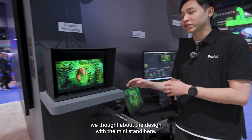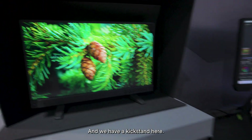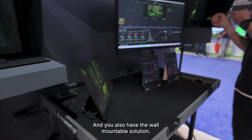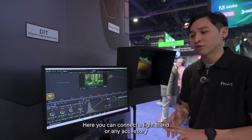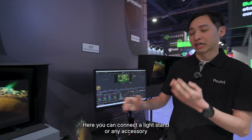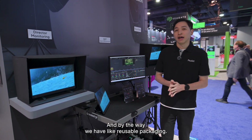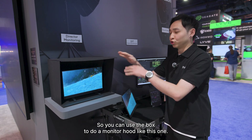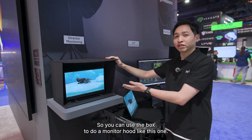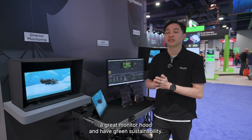The new portable display has a tiltable design with a mini stand, a kickstand, and it's also wall mountable. It comes with two tripod sockets so you can connect a light or any accessory to fit any on-set scenario. By the way, we have a reuse package — you can use the box as a monitor hood for great functionality and green sustainability.